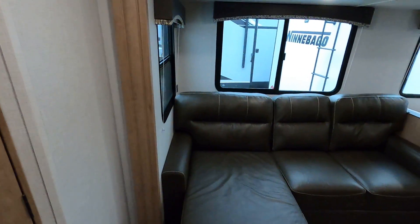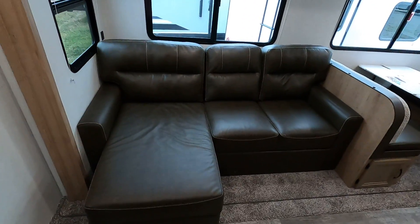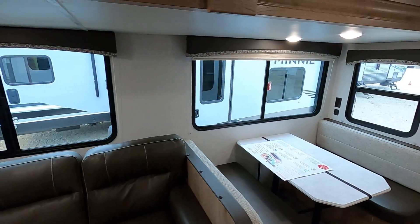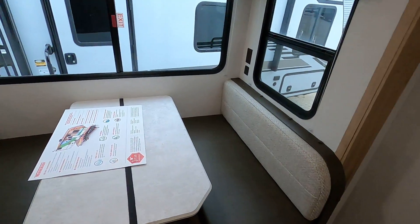Over here we get a nice L-shaped couch, big huge windows all around — lets in a ton of light. Of course you can see out, all that good stuff.